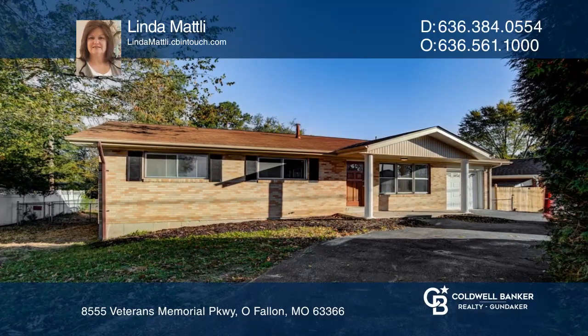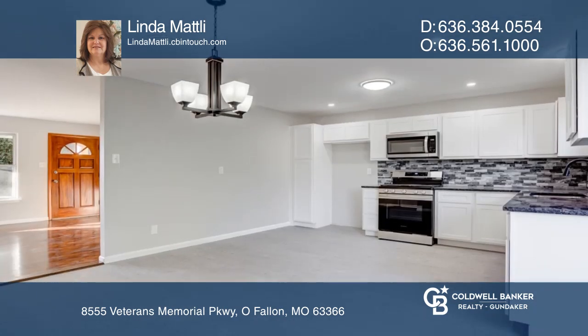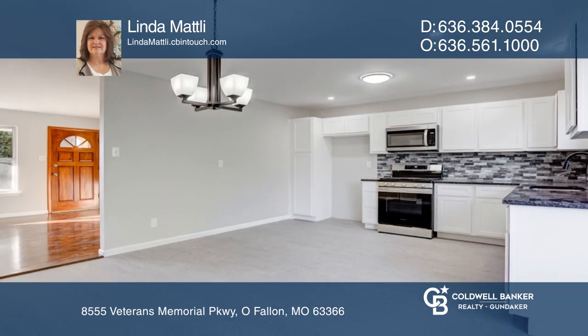Don't miss out on this beautifully updated all-brick ranch with a circular driveway. Modern and spacious kitchen with shaker cabinets, granite counters, and stainless steel appliances.